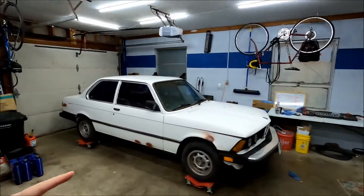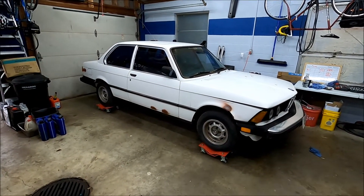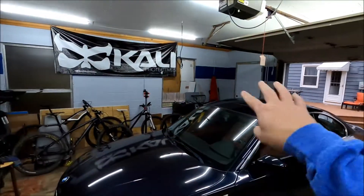Welcome to Rad Potential and welcome to the next BMW project on the channel. This here is my 1983 BMW 320. This is an E21 chassis and we've had this car for quite some time, as you might have seen it sitting over on this side of the garage while we worked on other projects.